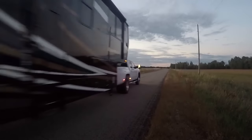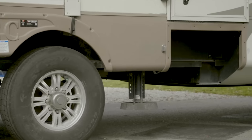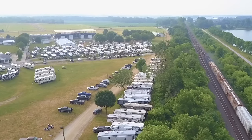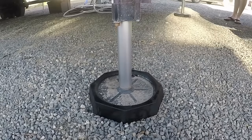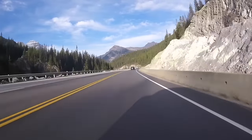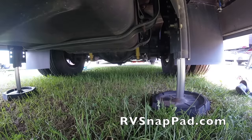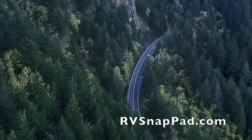RV SnapPad is the world's only permanent jack pad. If you own a fifth wheel, motorhome, travel trailer, or truck camper, this is definitely a product you want to check out. SnapPads snap into your levelers or stabilizer system and stay there for good, giving your RV increased stability and protection for each landing foot. No more sinking into soft surfaces, and you don't have to climb under your rig to retrieve your jack pads. Use the coupon code in the description for a 10% discount. SnapPads are made in the USA.